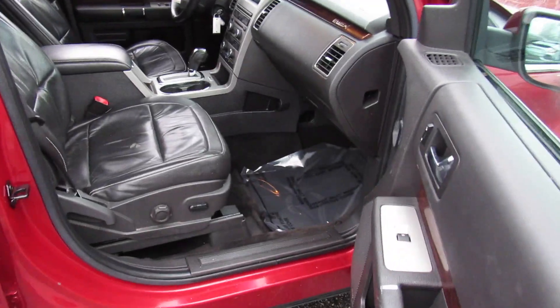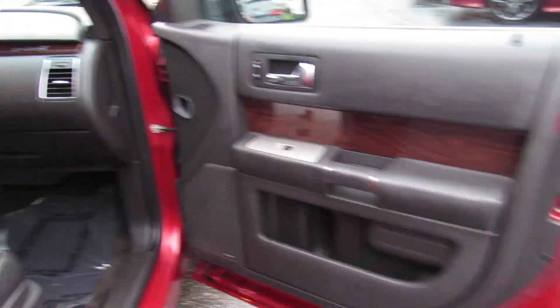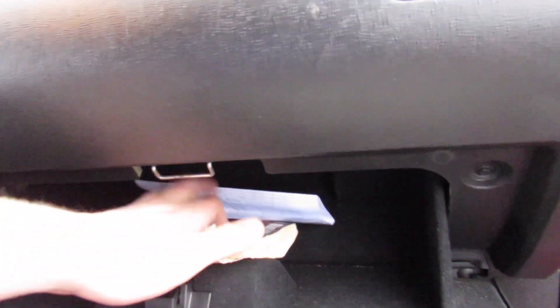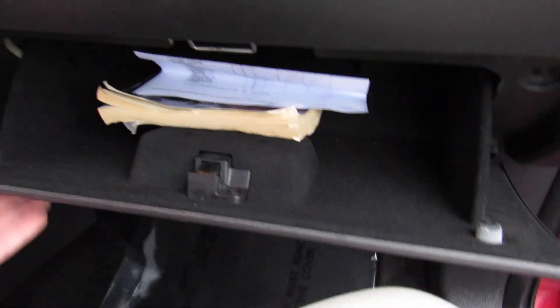Up front you can see your manual passenger seat — or partial power if the bottom is power. Storage here with a power outlet, as well as inside the glove box. This one does include your owner's manual as well as your state inspection certificate. The glove box is nice and felt lined.